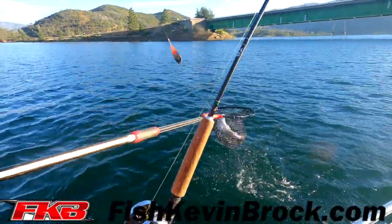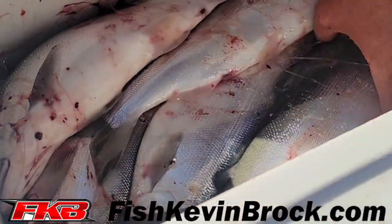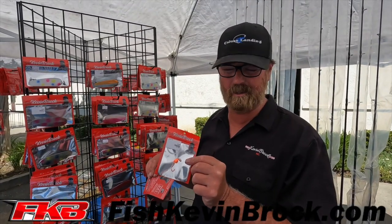We also got our Coco Spins. You've been hearing a lot about those lately, you've been seeing some videos of us catching a lot of fish on these. These are selling out. It's a new product, new on the market.